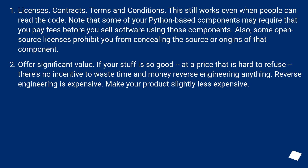Licenses. Contracts. Terms and conditions. This still works even when people can read the code. Note that some of your Python-based components may require that you pay fees before you sell software using those components. Also, some open source licenses prohibit you from concealing the source or origins of that component.